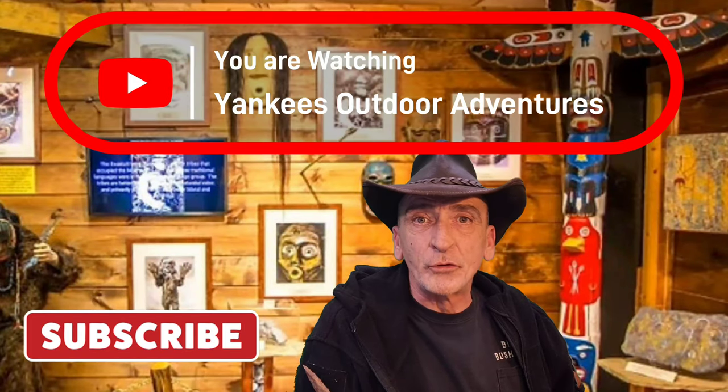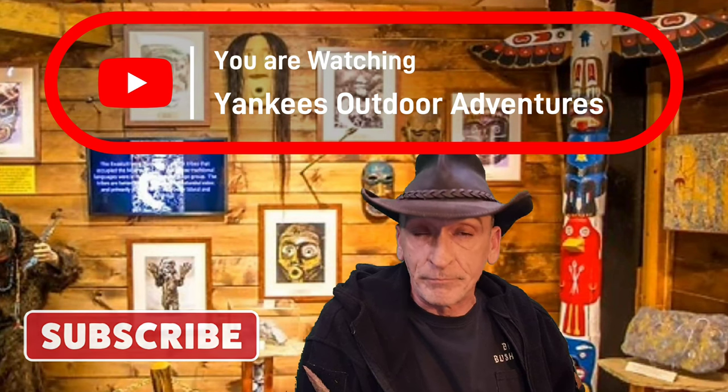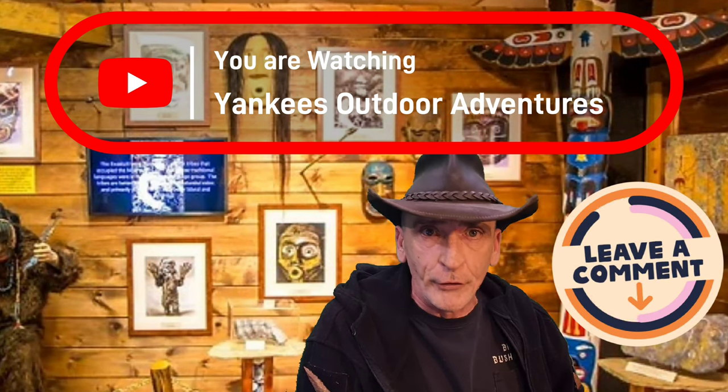Hi, welcome to the channel Yankees Outdoor Adventures. Today we're doing part two of the critical analysis of the Todd Standing Big Fake Footage. A special thanks to Dragon Tech for helping me with this video, and let's jump right into it.